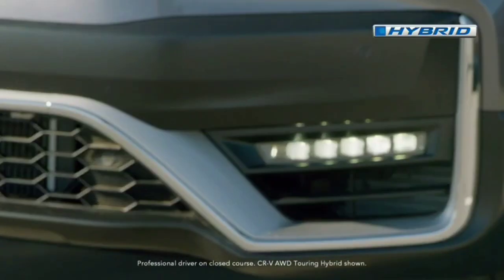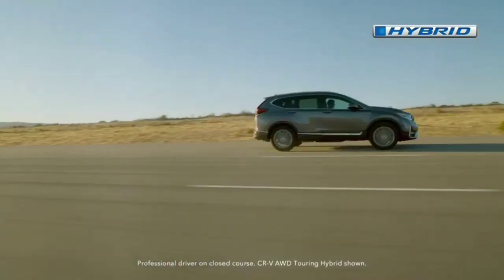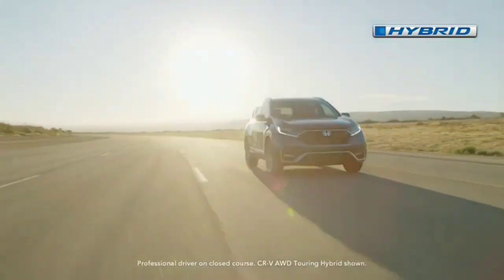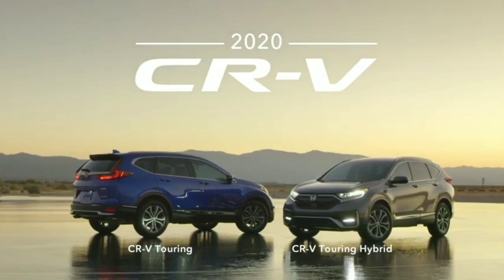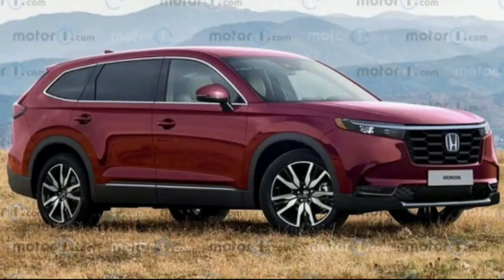Overall, the new CR-V's footprint seems larger, which should translate to more room on the inside. This makes room for the US-exclusive version of the next-gen HR-V to grow bigger as well. Honda wants to increase production of the smaller crossover.